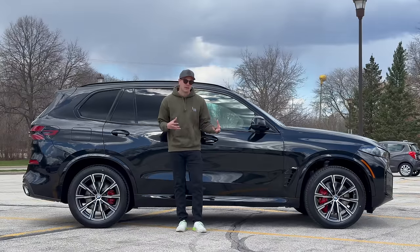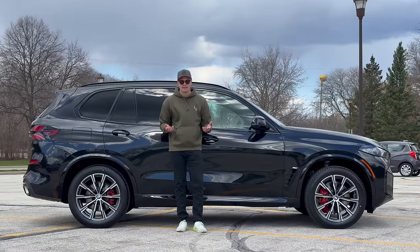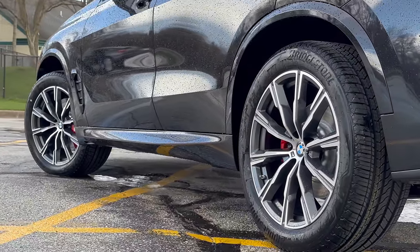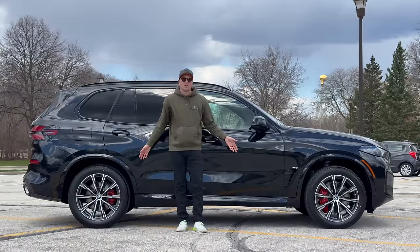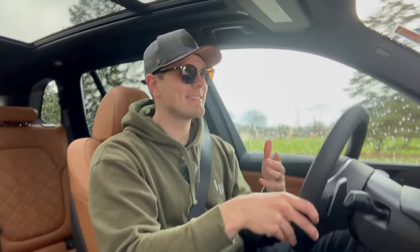The next con is also a bit of a hair-split: all-wheel drive. We're dinging it because it comes standard as rear-wheel drive — you pay a little extra to get all-wheel drive. The main rival, the GLE, comes standard with 4MATIC all-wheel drive. So the fact that it doesn't come standard with AWD technically earns a ding, but again, splitting hairs.